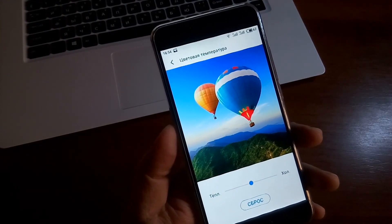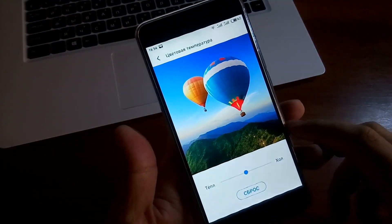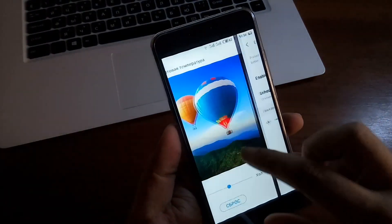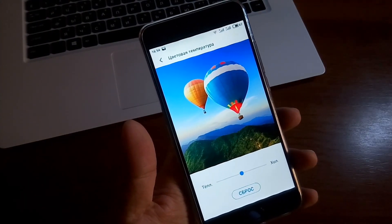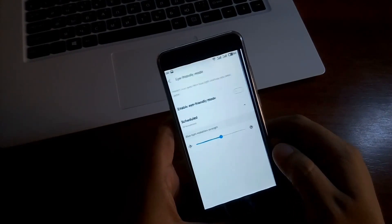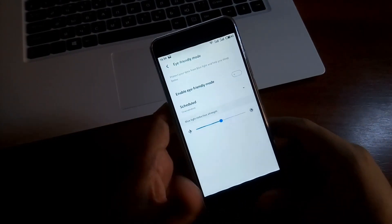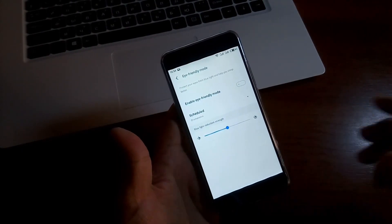По экрану вопросов нет — экран шикарный, углы обзора близки к максимальным, и даже при экстремальных углах не выцветает: OGS без воздушной прослойки. Также имеется iFriendly Mode — режим защиты глаз. Если эту функцию включить, тона экрана становятся более тёплыми.